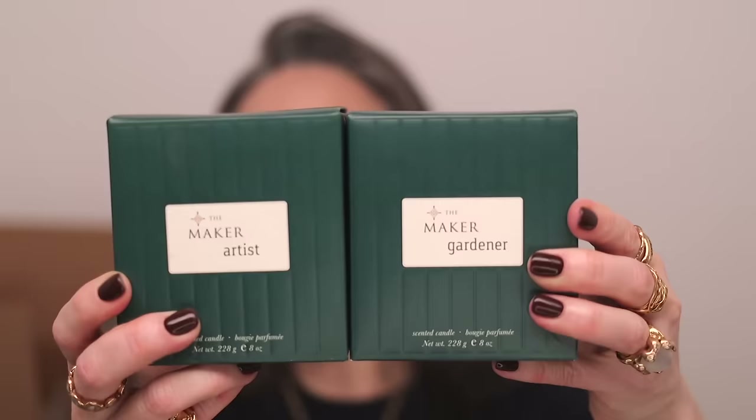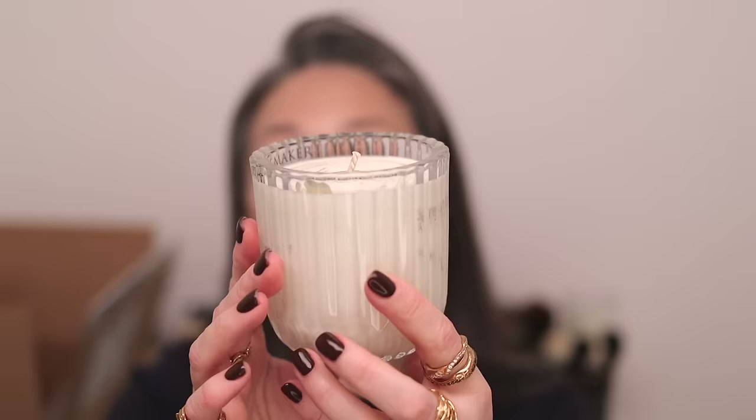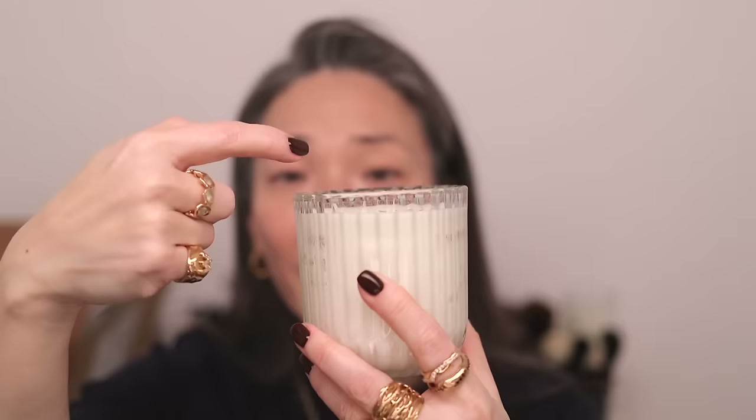I got that candle and then two candles from The Maker - a brand I had never seen before and never seen on Sephora. I took this VIB sale opportunity to grab a couple. I got Artist and Gardener. I want to light one up so we can experience it throughout the video. I was really drawn to these because the vessel is so beautiful - it's fluted, looks almost delicate, and has 'The Maker' printed on the inside of the glass.